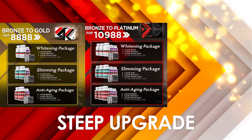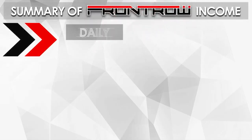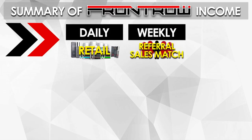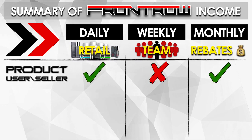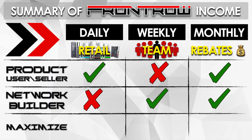To summarize, in Front Row you can earn daily through product sales or retail, weekly through building a team by referral and sales match, and monthly through rebates. If you're interested in using and selling the product, you'll have daily income; since you're not building a team you don't have weekly income, but you automatically have the rebates. Conversely, if you build networks and don't sell product, you have weekly income and rebates. If you really want to maximize your business, do retail, build a team — you automatically earn rebates. That's it, thank you.